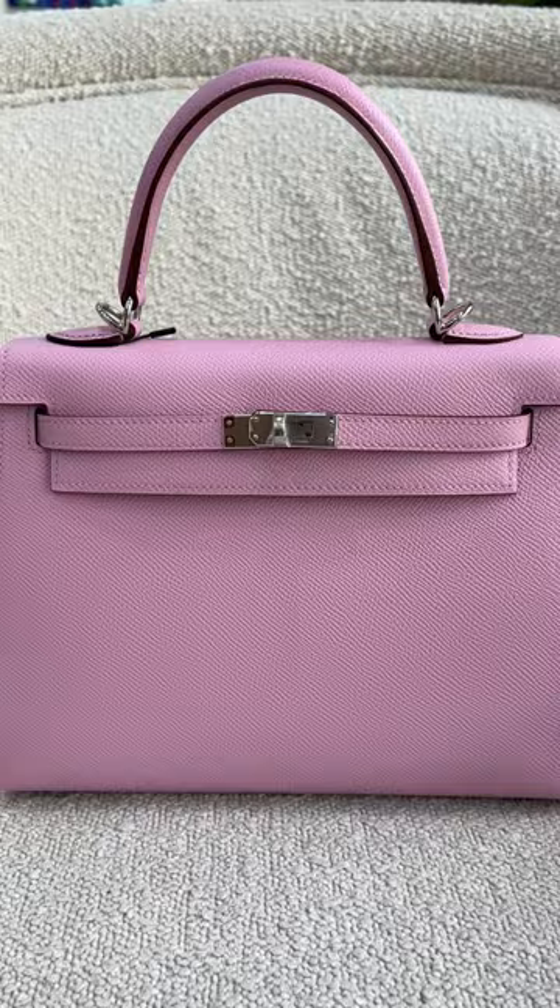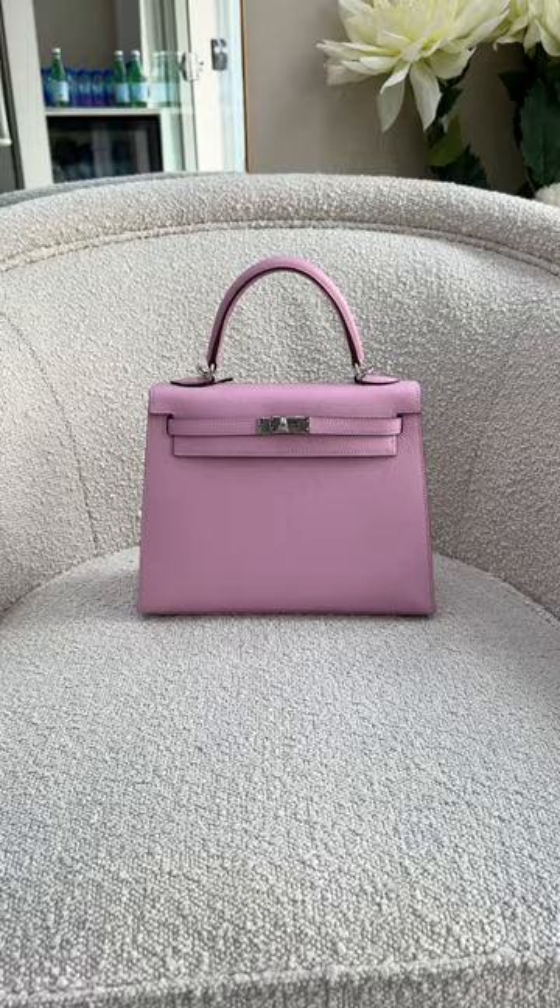The Kelly was named after Grace Kelly, the famous actress, who used a sac de pêche to cover her pregnancy bump. So many people were going into Hermès asking for the Kelly bag that they renamed it the Kelly after her.